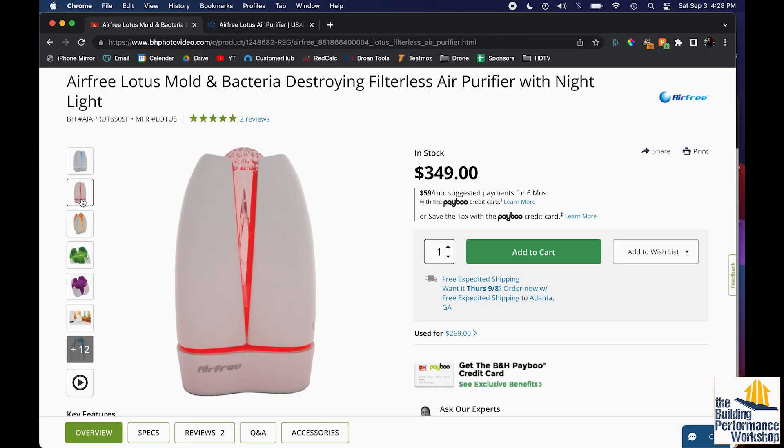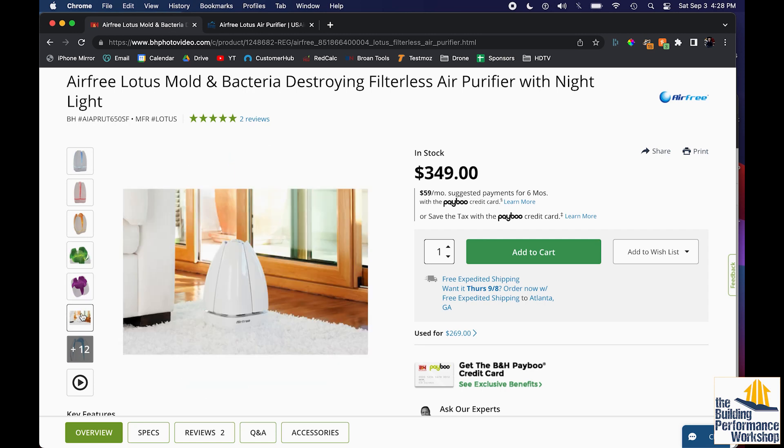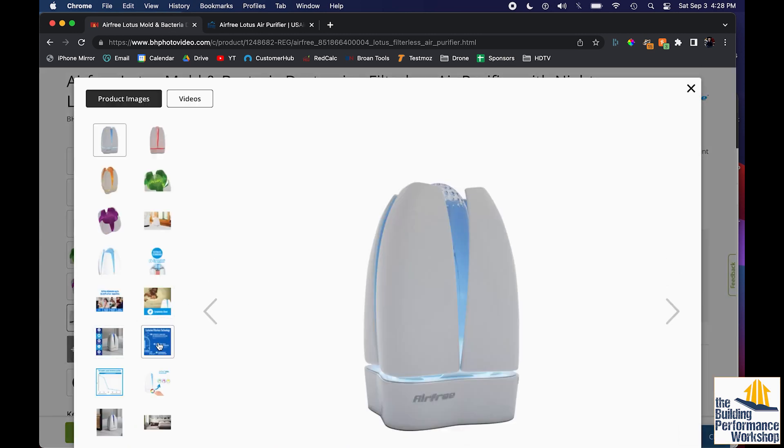It says 'mold and bacteria destroying filterless air purifier with a nightlight.' It is pretty. But 'filterless' should be a really big giveaway that this is something you probably don't want anything to do with. As stated on Home Diagnosis, our show on PBS, from world-class researchers, filters are great. HEPA filtration is amazing — it can remove 99.97% to 99.99% of all particles in the air, essentially down to 0.3 microns, and it's even easier to grab things smaller than 0.3 microns. Those are the things that are bad for us because they get breathed in by children and people who are sick or pregnant in our homes, and may go directly into their bloodstream.